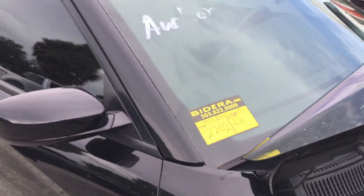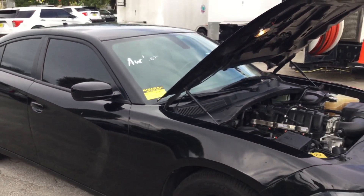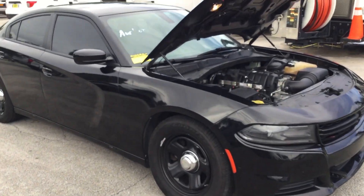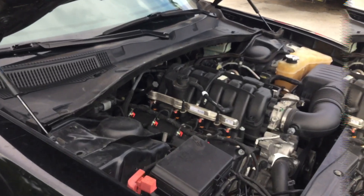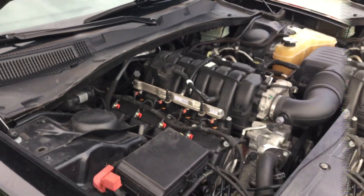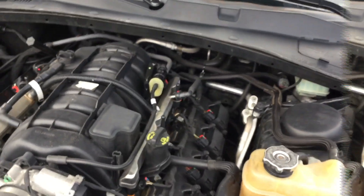Lot number 2202 is a 2019 Dodge Charger police package vehicle. This one has low miles — only 48,000 original miles. It's got a 5.7 liter V8 and the engine sounds good. Automatic transmission engages and the AC blows cold.